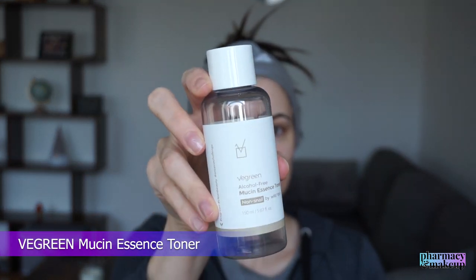Starting off with skincare, I'm using this V green toner in the morning. I'm not big on toners, but I've been heavy with retinoids in the evening lately, so I feel like this toner helps with soothing my skin a little bit. That's why I'm using a toner first.